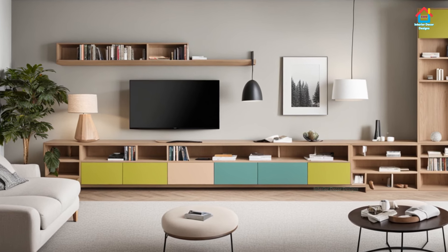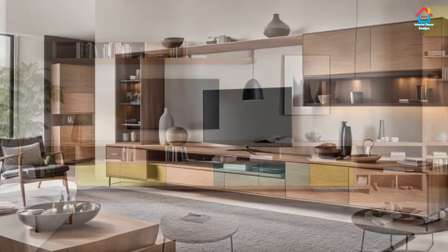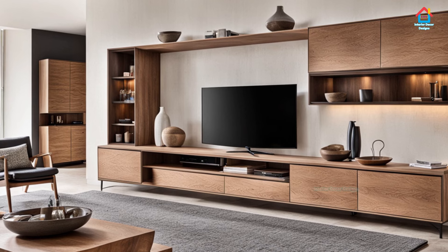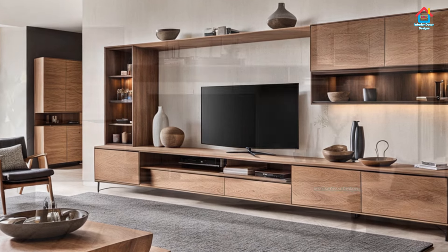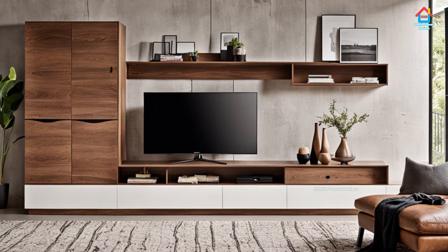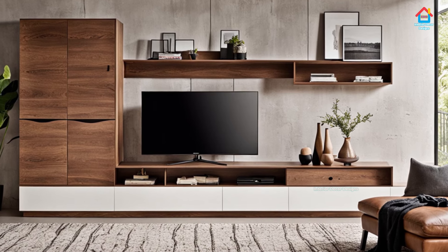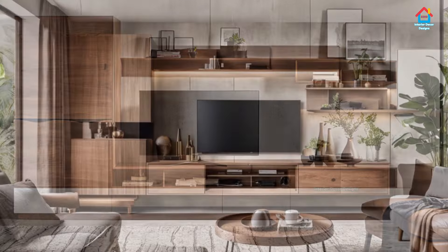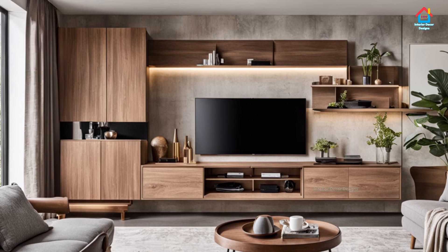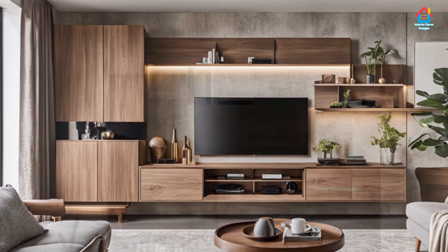Our impression is that the entertainment zone should be large, since space needs to be created for gadgets, books, and accessories. In modern homes it also doubles up as a storage space or display unit for decoration pieces. If the room is large we can opt for a large TV unit, but for a small space we have to be innovative and smart.